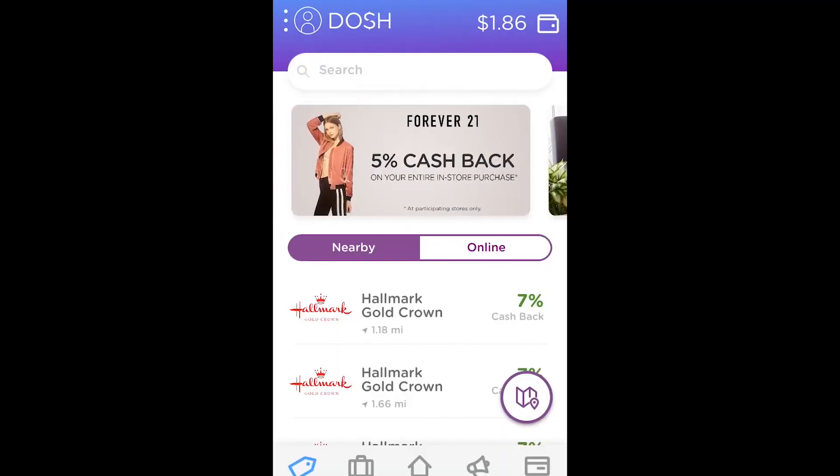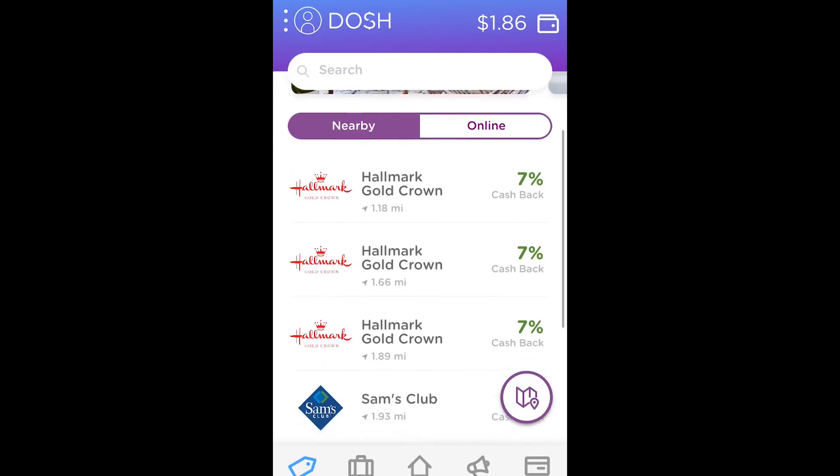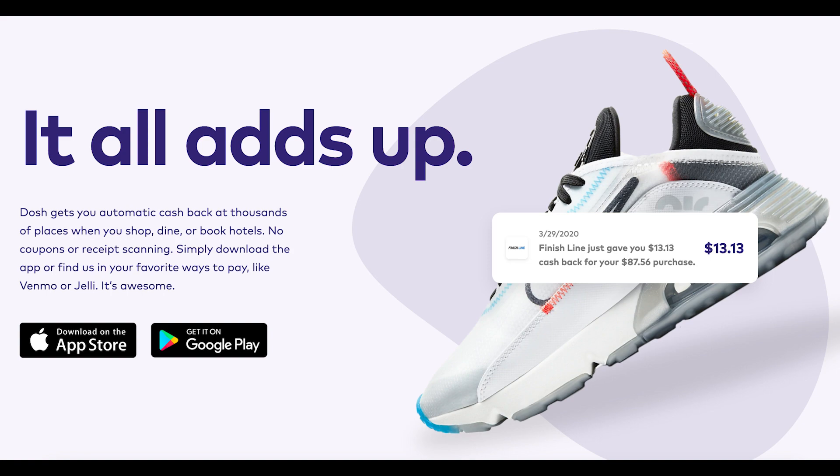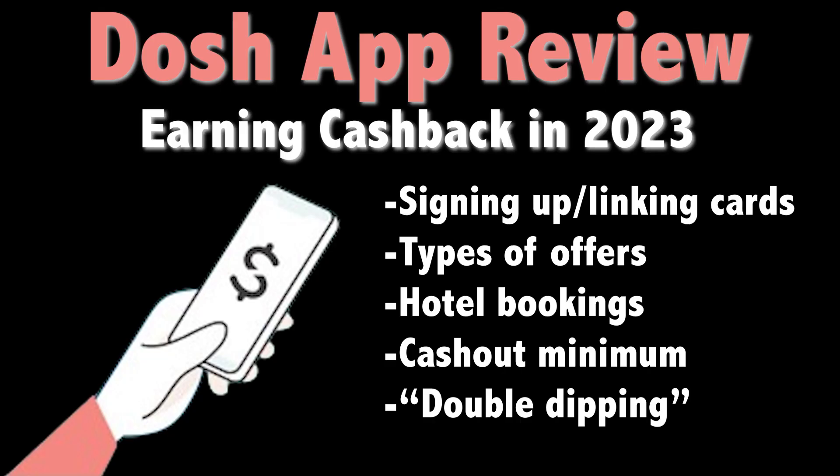Hey everyone, this is Kyle from Money at 30, and on this channel we look at personal finance from a millennial perspective, including app and tool reviews like this one. Several years ago when DOSH launched, it was easily one of my favorite cashback tools. Yet after a few changes on the app's part, I stopped checking in as much. But having recently revisited the platform, I thought it was time for an update. So how does DOSH work in 2023 and is it still worth it?